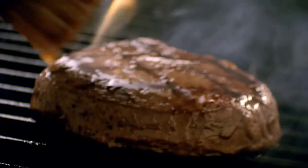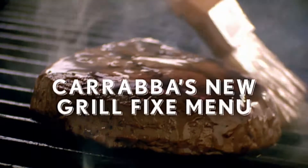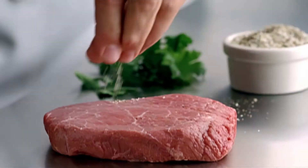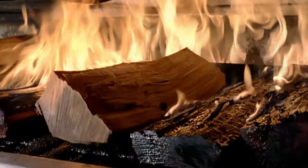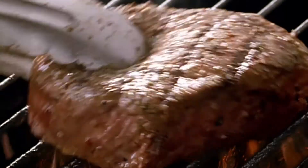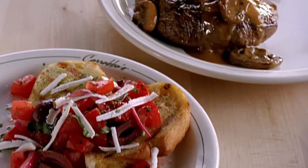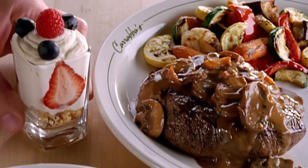Looking for something fresh in a prix fixe menu? Now there's Carrabba's new Grill Fix — it's prix fixe done the Carrabba's way. Your favorite Carrabba's entrees from our signature wood fire grill: sirloin marsala, specially seasoned chicken, or fresh grilled salmon, plus a personal appetizer and mouth-watering dessert.